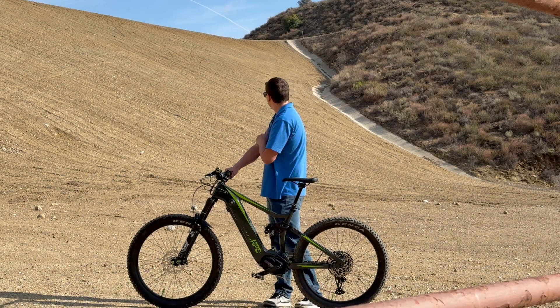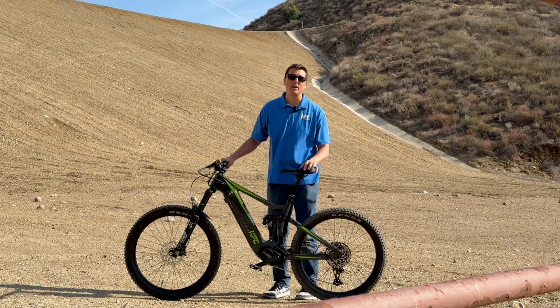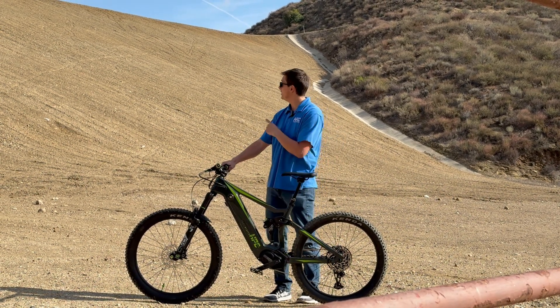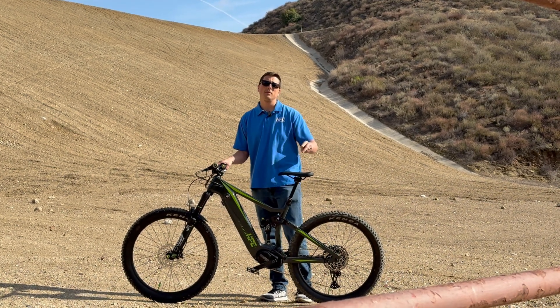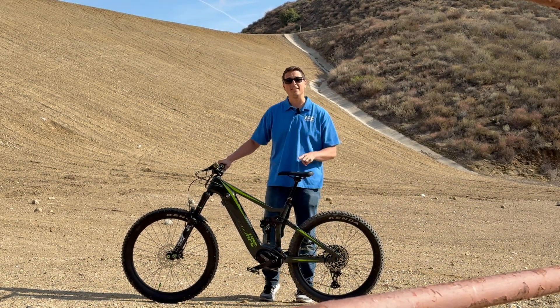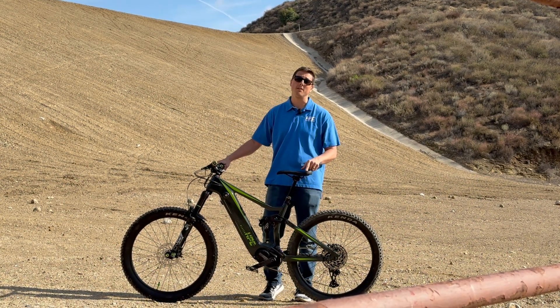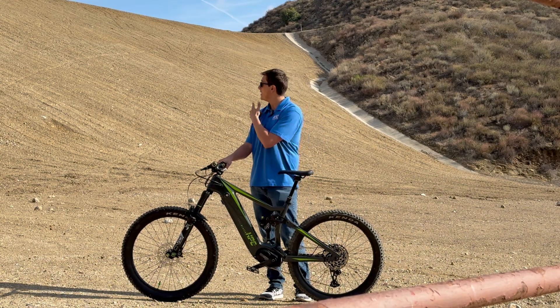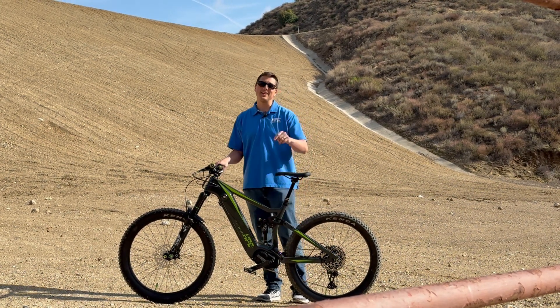That's a pretty steep grade, maybe 40%, just looking at it. I don't know how it'll look on camera, but in person it's pretty steep. We're going to try it at the 2000 watt power level, the 1200 watt power level, and the 750 watt power level to give you guys real world experience of what you can expect if you have steep hills like this to climb. So without further ado, let's get to testing.